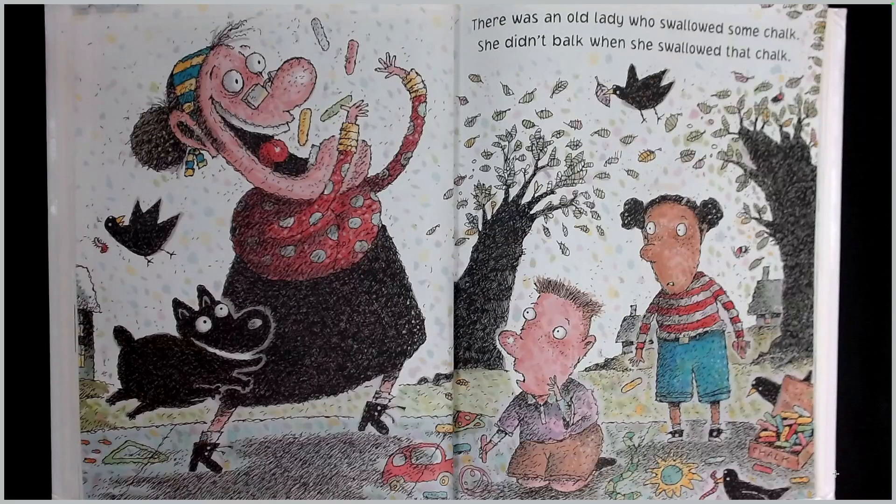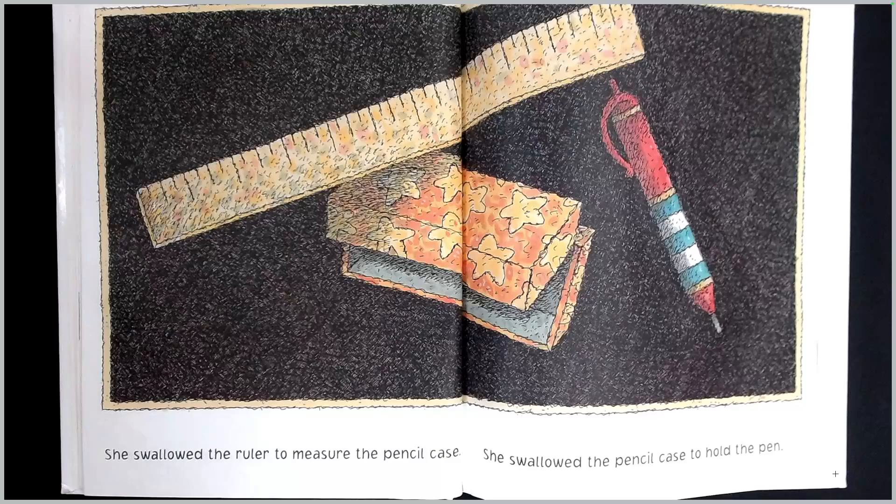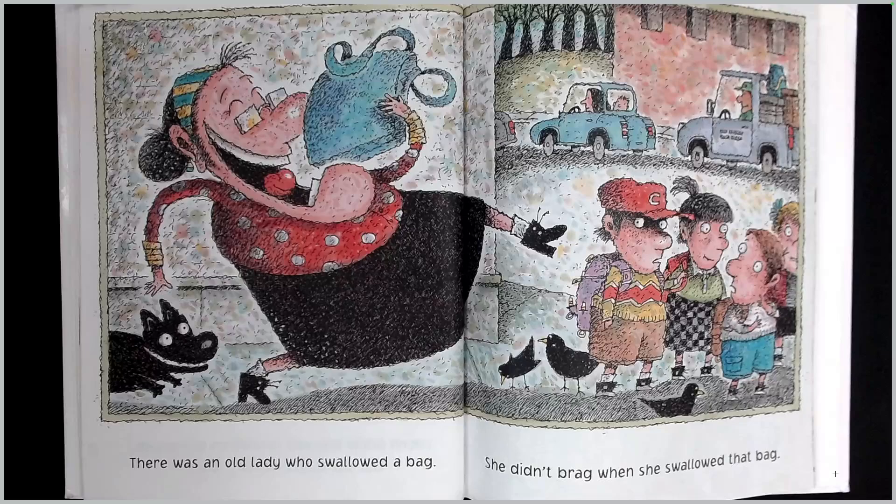There was an old lady who swallowed some chalk. She didn't balk when she swallowed that chalk. She swallowed the chalk to decorate the folder. She swallowed the folder to protect the ruler. She swallowed the ruler to measure the pencil case. She swallowed the pencil case to hold the pen. She swallowed the pen to write in the books. I don't know why she swallowed the books, but she didn't get any looks.